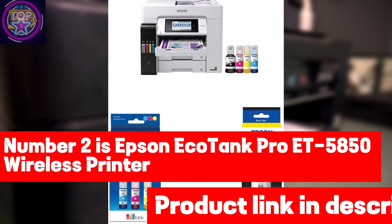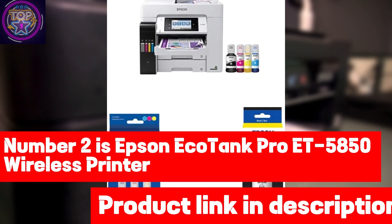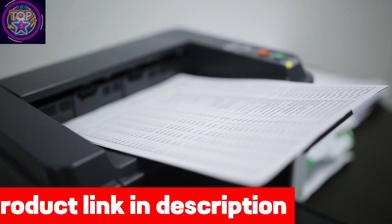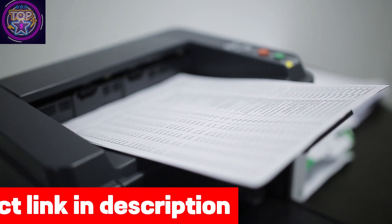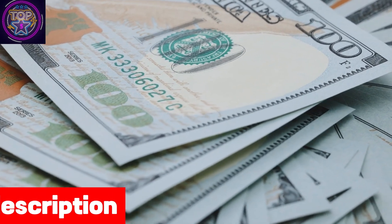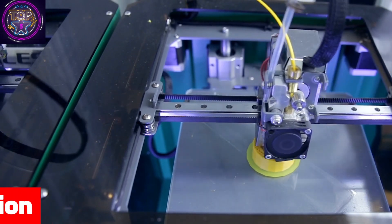Number two is the Epson EcoTank Pro ET-5850 wireless printer. The Epson EcoTank Pro ET-5850 wireless printer is an immaculate and innovative choice for those seeking the best wireless printer under $900 in 2024, with its cutting-edge features.